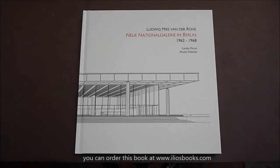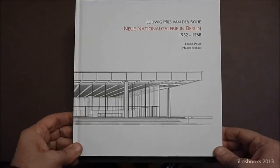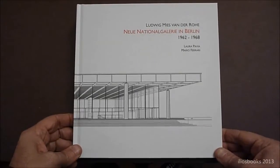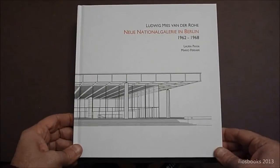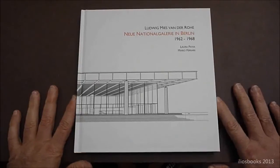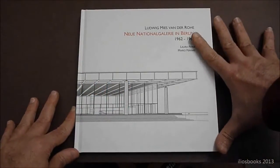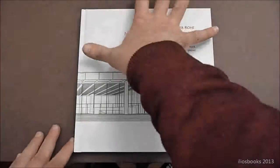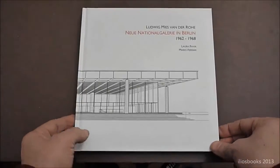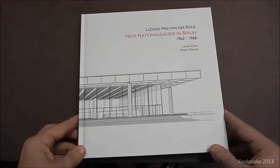Hello everybody. I am here to introduce our new series named International Architecture. It is different from the other books because, as you can see, the format is wider. It is 22cm wide and it gets a new cover, a hard cover.